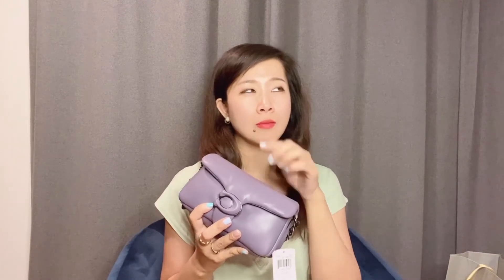I would give this bag five stars — excellent design, excellent color, and very trendy. I think once you get this bag you can wear it for two to three years; I don't think it will go out of style because the puffy pillow bag style is still going very strong. Before I found the purple, I actually had my eye on the green color.